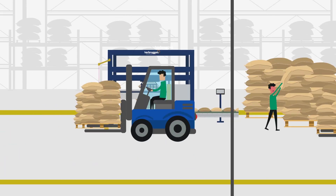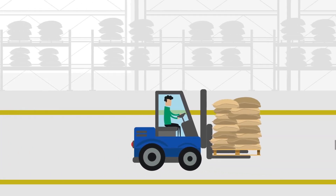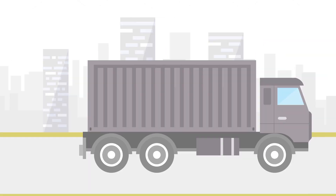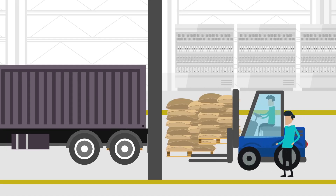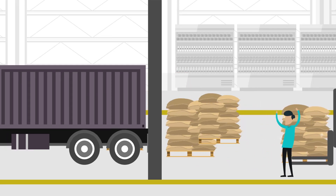Product presentation: make sure your product presentation towards your customers is professionally taken care of. A high and tightly stacked pallet is more efficient to transport — it saves space and loading time. Our professional palletizers are designed to make the perfect shape stacks.